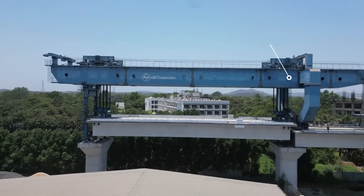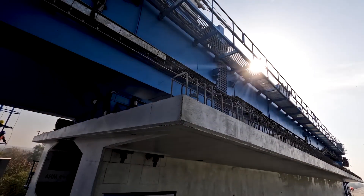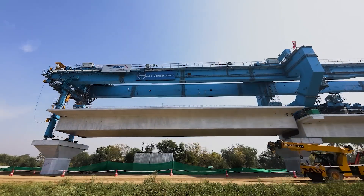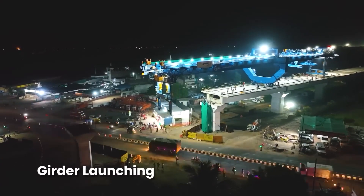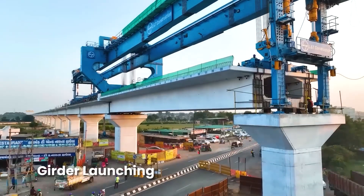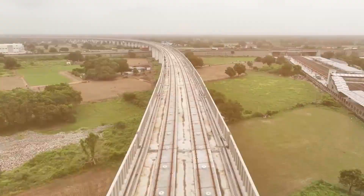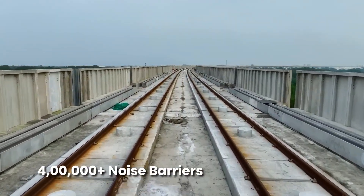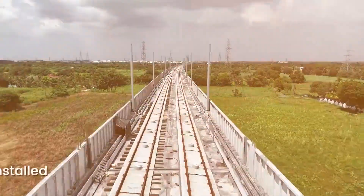The 1,100-ton capacity launching gantry lifts the girder with precision from the girder transporter and places it between two piers. With the use of full span girder launching technology, a 40-meter long bridge gets ready in just 16 hours. Nearly 323 kilometers of viaduct has been completed, with more than 400,000 noise barriers installed on both sides.